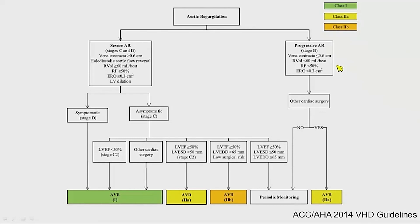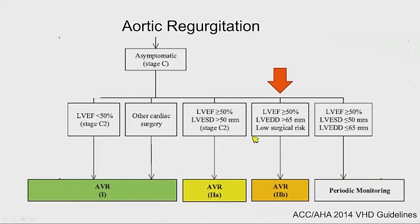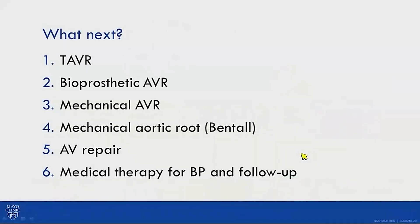Looking at valve/heart guidelines: this patient is asymptomatic, still working with manual labor, EF preserved at 50%, and left ventricular end-diastolic dimension of 73mm. He is 36 years old with no other medical problems and low surgical risk. Under these criteria he falls into a Class IIb indication for AVR.